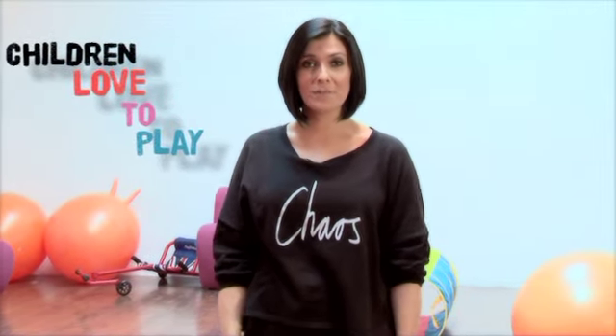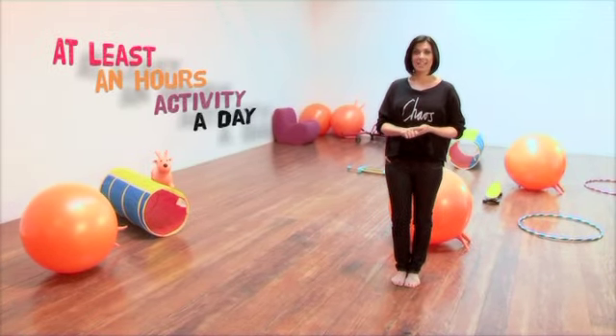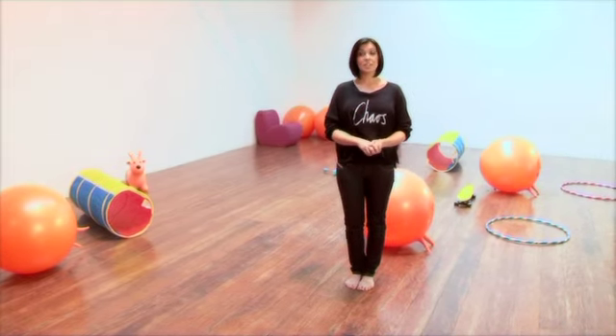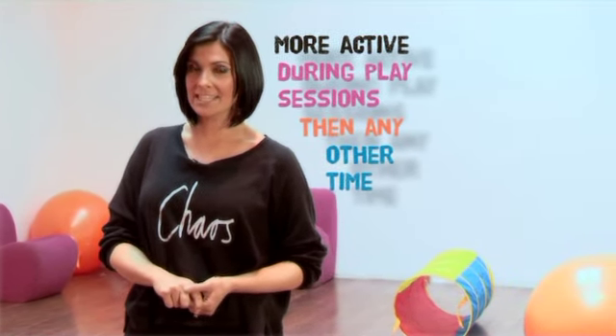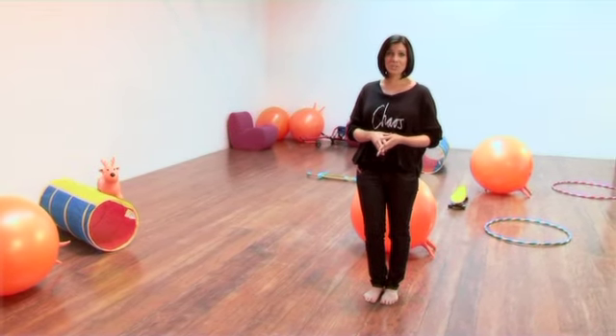If you have children, you'll know that they love to play, which is a great way for getting them physically active. Children need at least an hour's activity a day, and new research from the British Toy and Hobby Association and the University of Loughborough has found that children are more active during play sessions than at any other time, including their PE lessons. So you can imagine how much excess energy they can burn at the end of a school day.